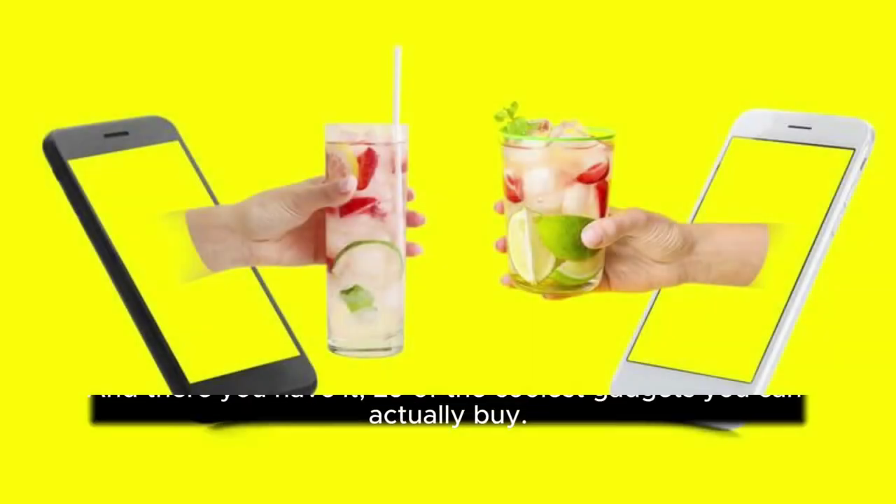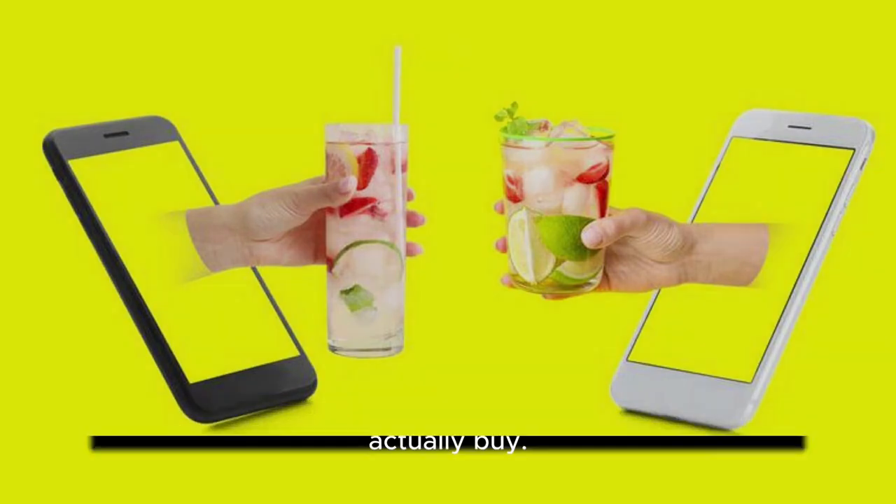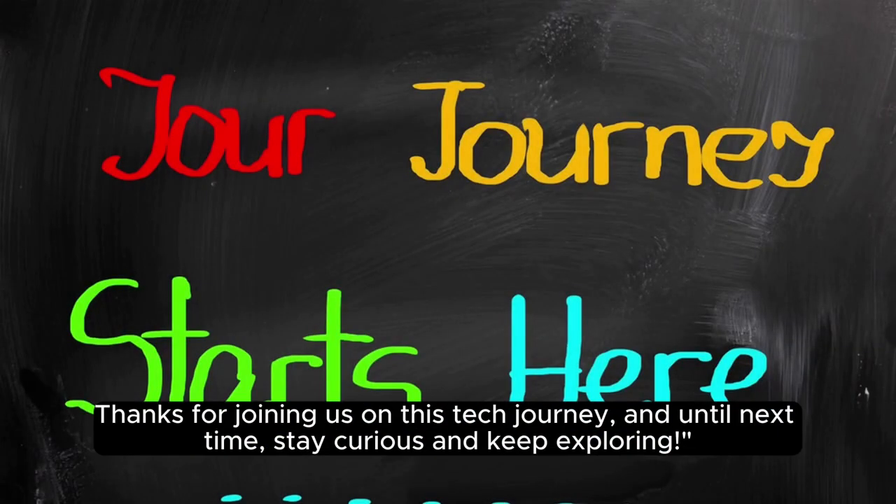And there you have it, 29 of the coolest gadgets you can actually buy. Whether you're looking for convenience, entertainment, or innovation, there's a gadget for you. Thanks for joining us on this tech journey, and until next time, stay curious and keep exploring!